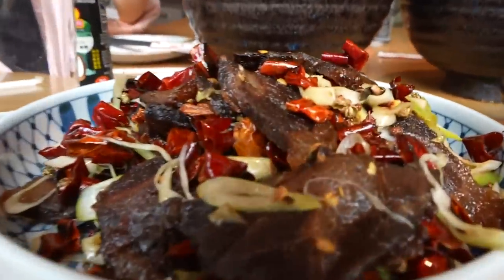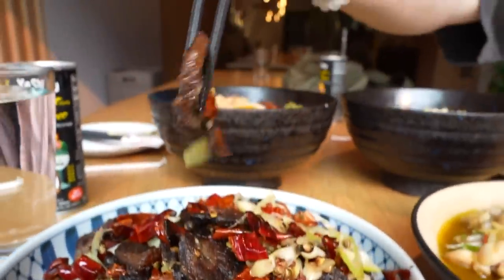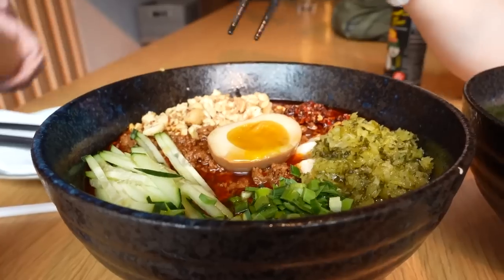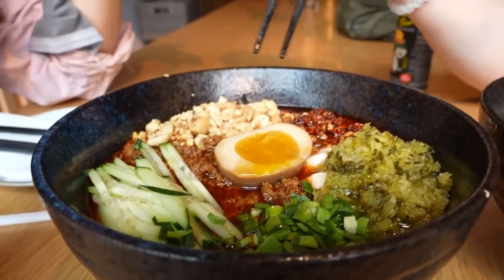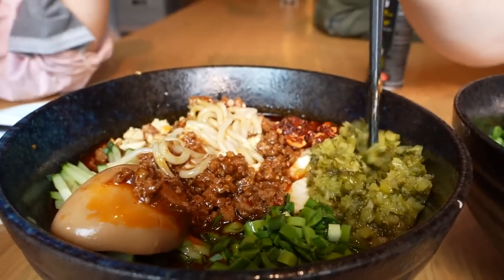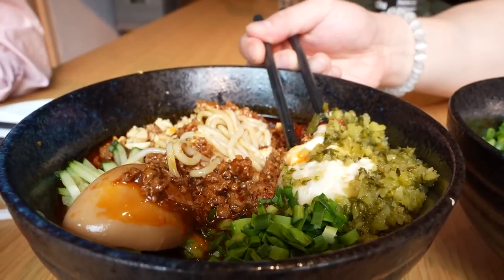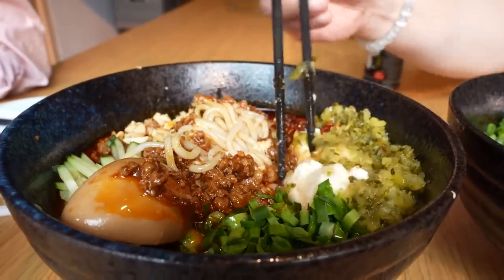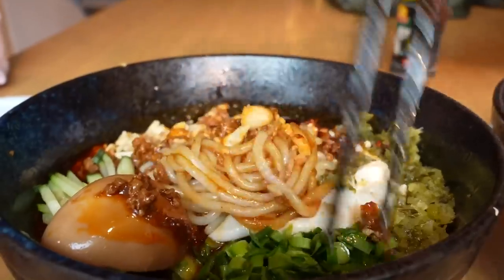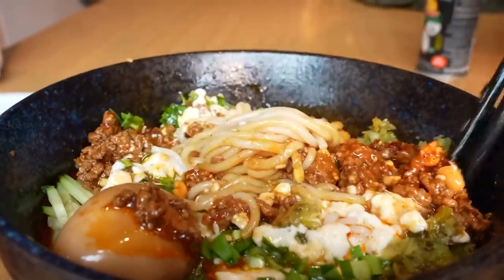Moving on — we have crispy spicy beef, the 沙脆风干牛肉. We've also got two different types of Hunan Mi Xian here. This is the Dou Hua Rou Jiao Mi Xian — the tofu with house-made beef bonnet rice noodles. If you know about this region in Yunnan and Hunan, they put tofu in the noodles, and it gives it a really cool texture. They call it their version of Hunan Bolognese.